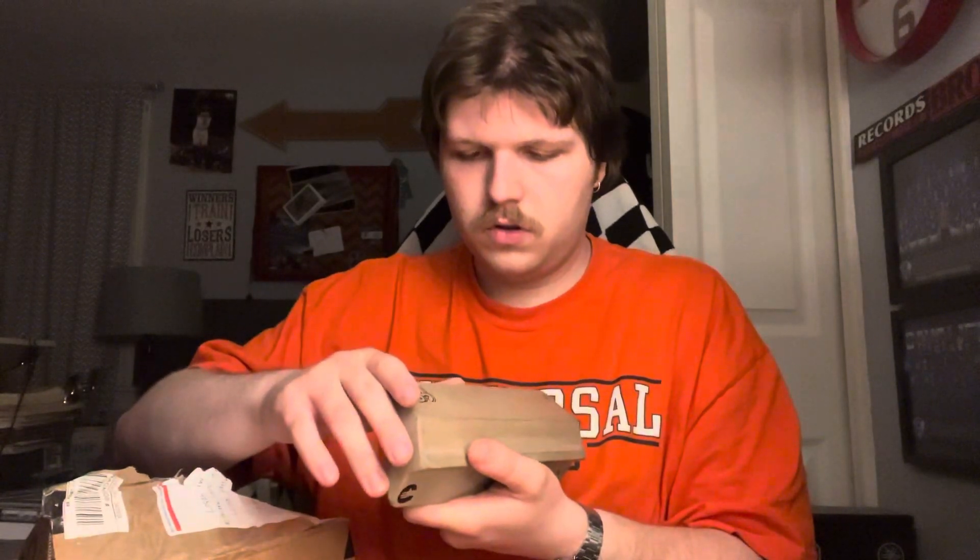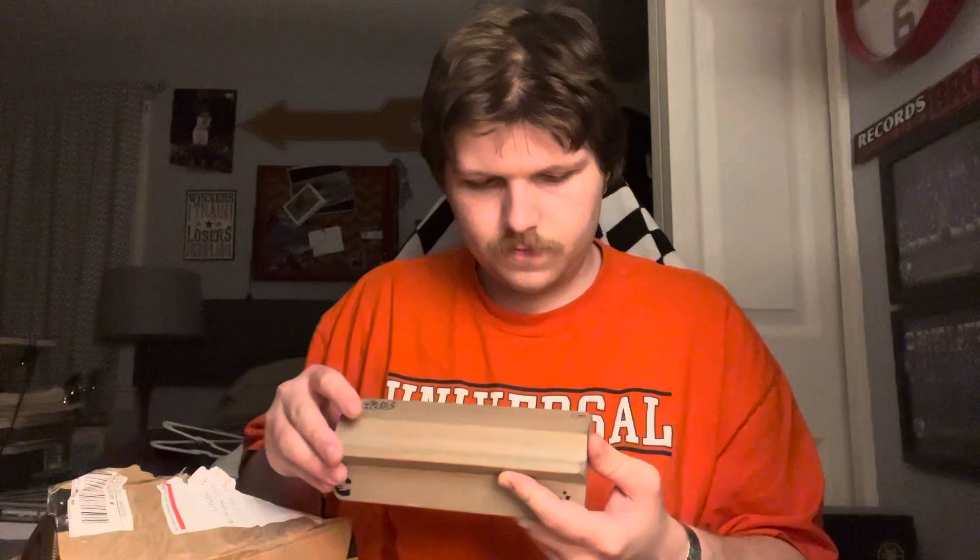This thing is solid. This concrete is so smooth. Wow, I'm very impressed.